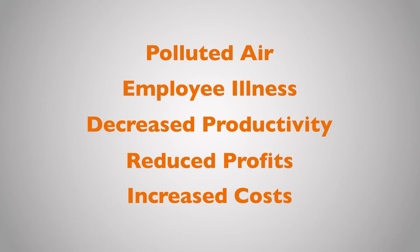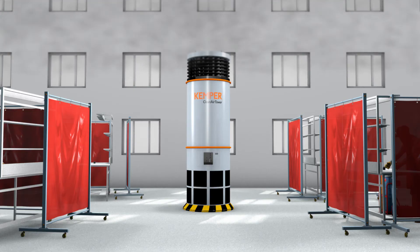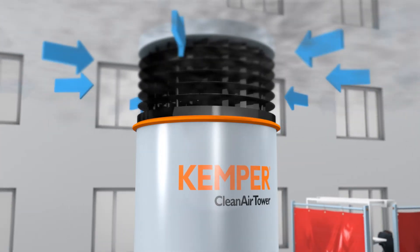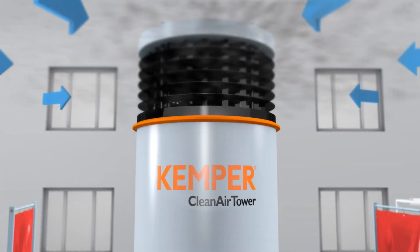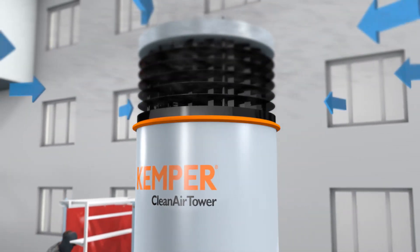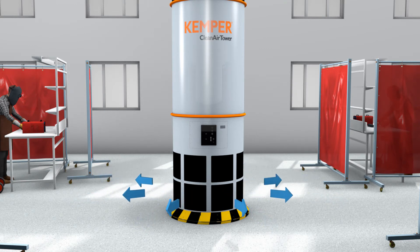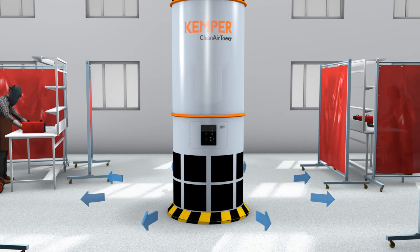Reduced profits and increased costs. Kemper's Clean Air Tower takes advantage of this natural convection cycle by pulling warm, contaminated air into the tower's filter system through a 360-degree intake around the top of the unit and releasing fresh, cool air on the bottom, ensuring that welders are breathing clean air all the time.